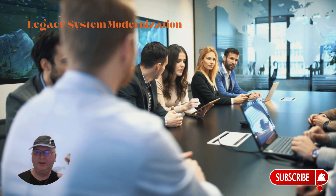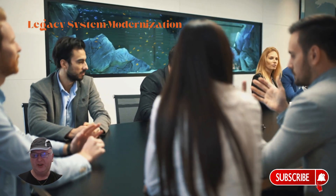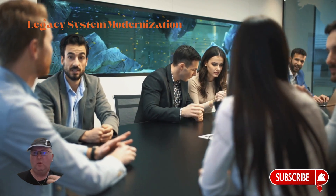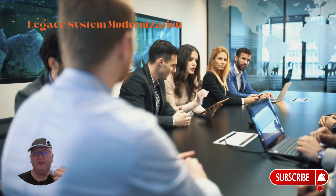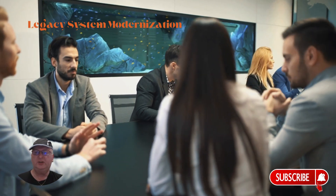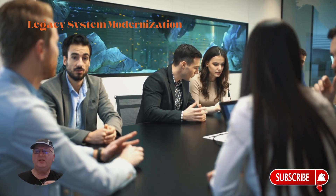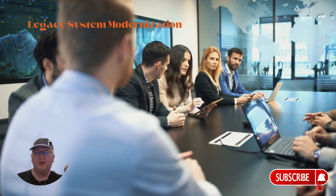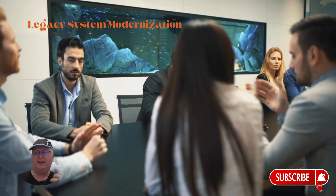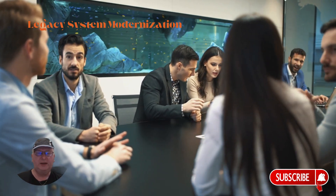The next step is legacy system modernization. Are your legacy systems a gold mine of untapped potential or a graveyard of lost opportunities? Start by evaluating which systems to replace, upgrade, or lift and shift. Use Google Cloud's API management tools for legacy system integration, and implement Google Cloud managed services where applicable. Use Google Cloud's Anthos for modernizing existing applications, and Apigee for API management and integration of legacy systems.